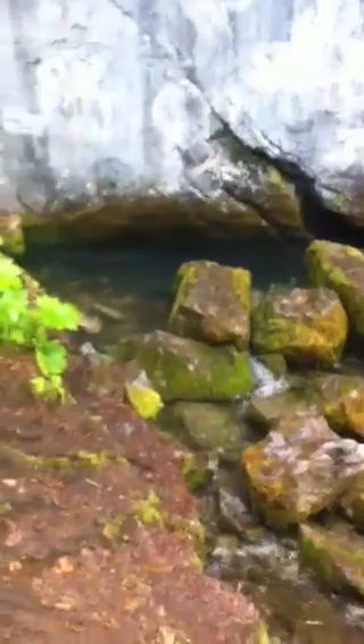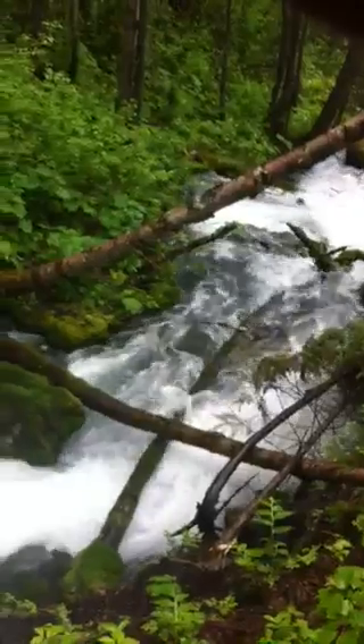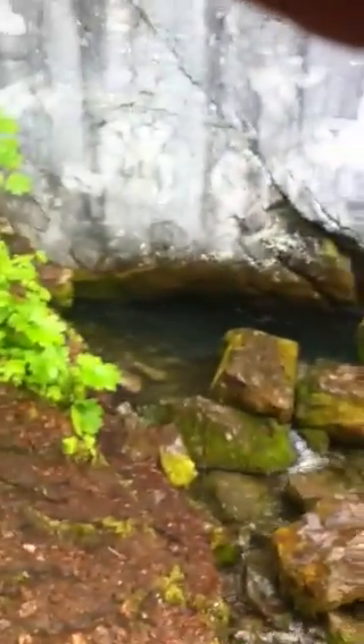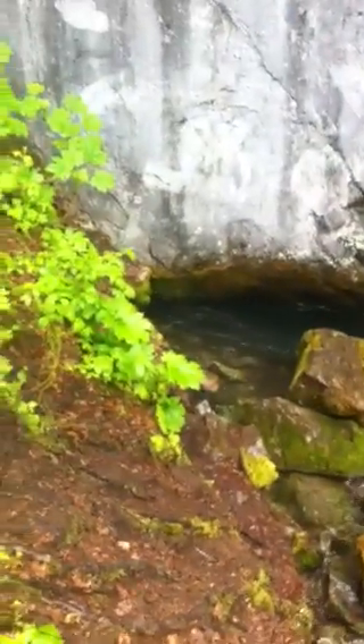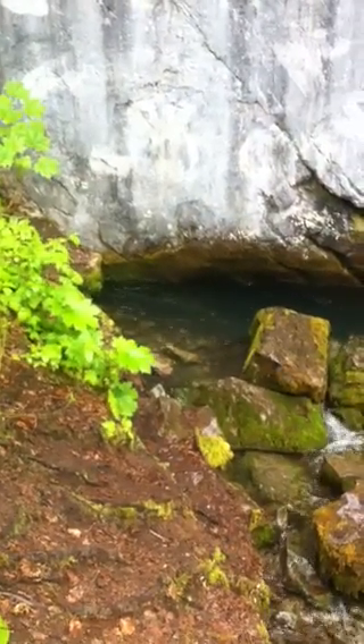Get a load of this, you guys. Look at all that water — you see all that water? It's coming out of a hole in the wall. Sheer bluff cliff mountain. A spring of water coming out from under the big, big mountain — the rock.